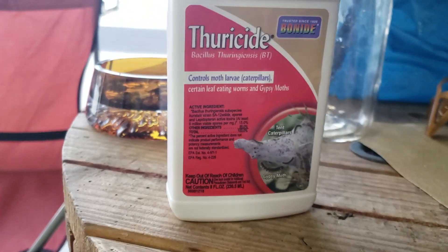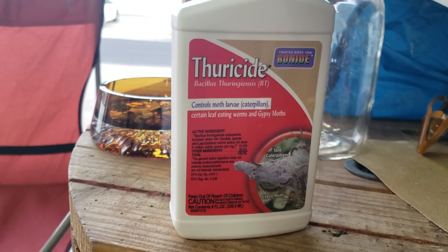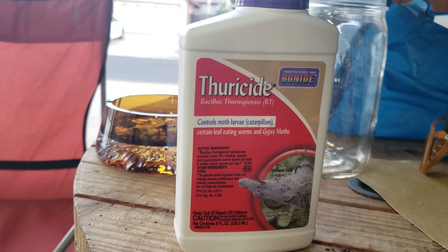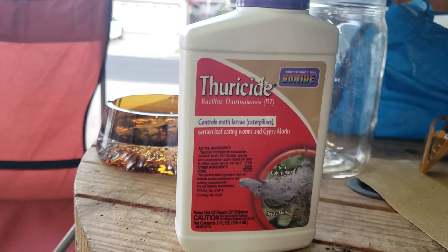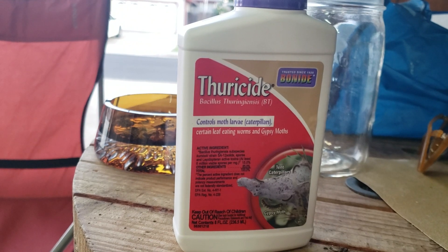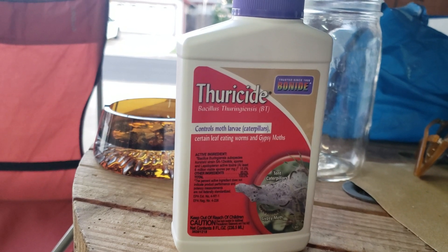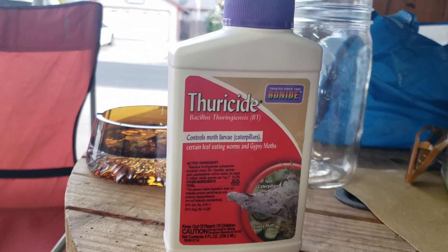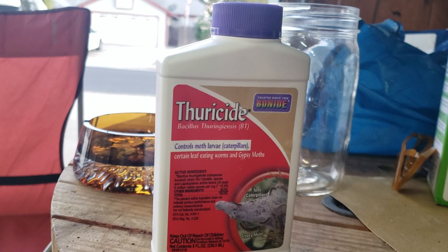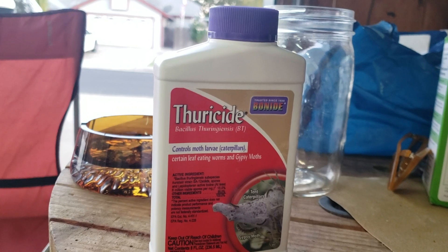Then I called a local garden center and talked to their resident insecticide expert. He told me that up until the day of harvest you can use this stuff. What you want to do is put it into a pressurized sprayer and drench your buds, then let that sit for a couple of days. If rain comes, you have to reapply it. But it's just live bacteria, not chemicals. It smells weird — like a marker or alcohol of some sort. Some people say it smells like gasoline; I don't really get that, but it definitely has a smell to it.